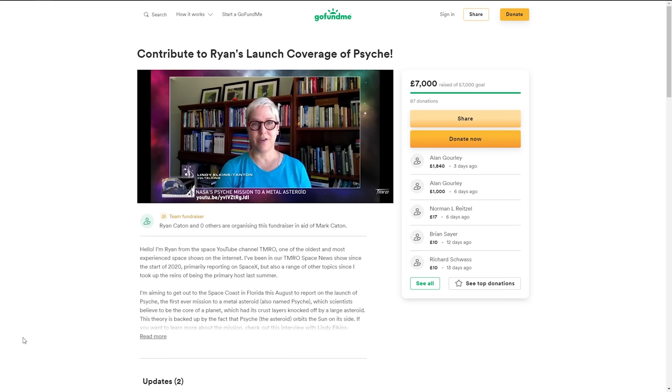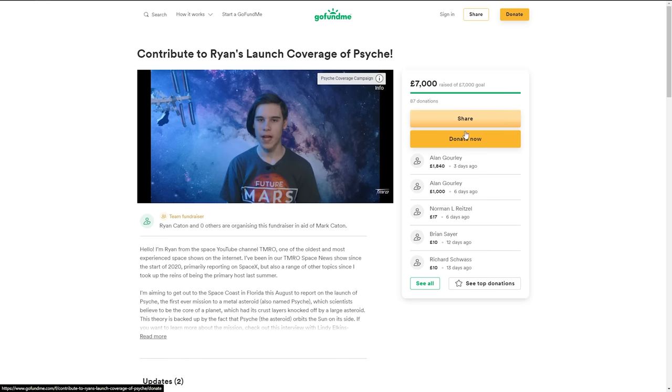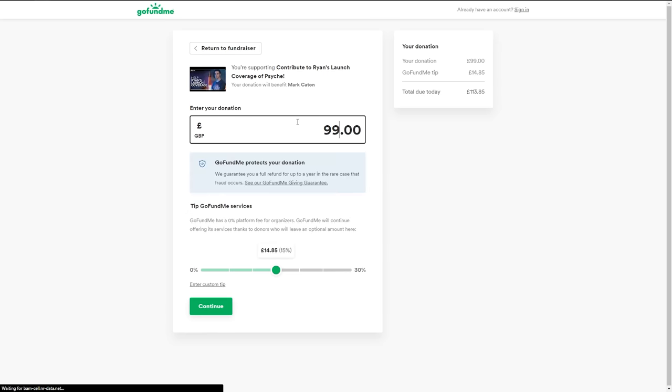Personally, I'm running a GoFundMe campaign to bring you all the coverage of the Psyche mission live from Florida. I will still be heading to Florida to cover the Psyche mission. Everything which was purchased was bought in packages which allow rescheduling, even if it meant they did cost a little bit more money. The only implication with this are the flights, which have a rescheduling deadline — the amount of money given to the airline is only usable until September 30th, 2023. If the launch is pushed any further than that date, then some more fundraising will be required to buy new flights. It's a nuisance, but it's how every airline works.